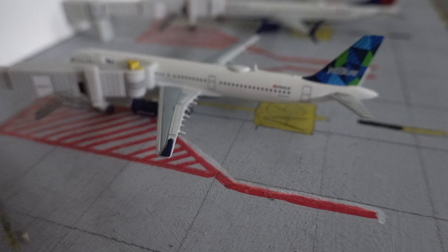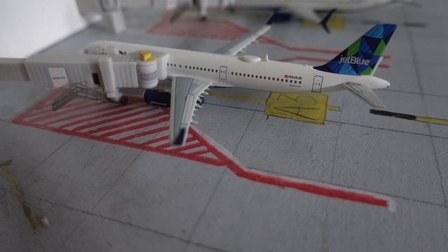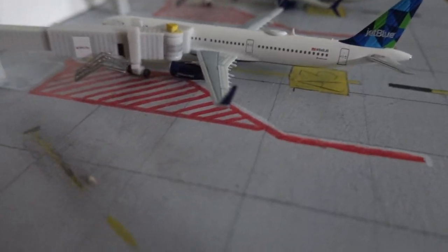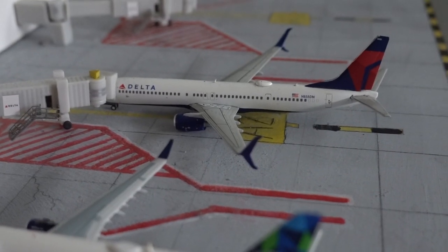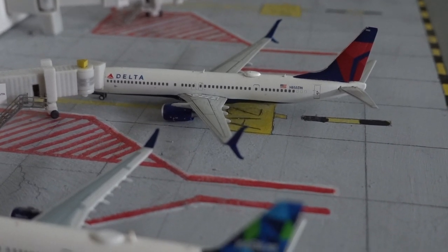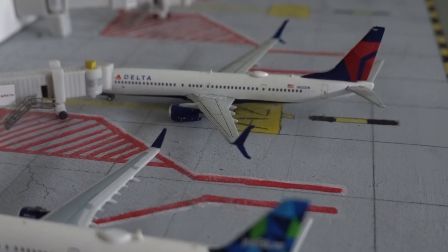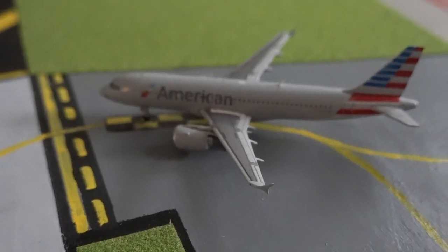Here we have a JetBlue Airbus A321 and he's just going to be departing out to Fort Lauderdale in around 45 minutes. The last plane at this terminal — here we have a Delta 737-900ER and he's going to be departing out to Minneapolis in around one hour and 40 minutes.